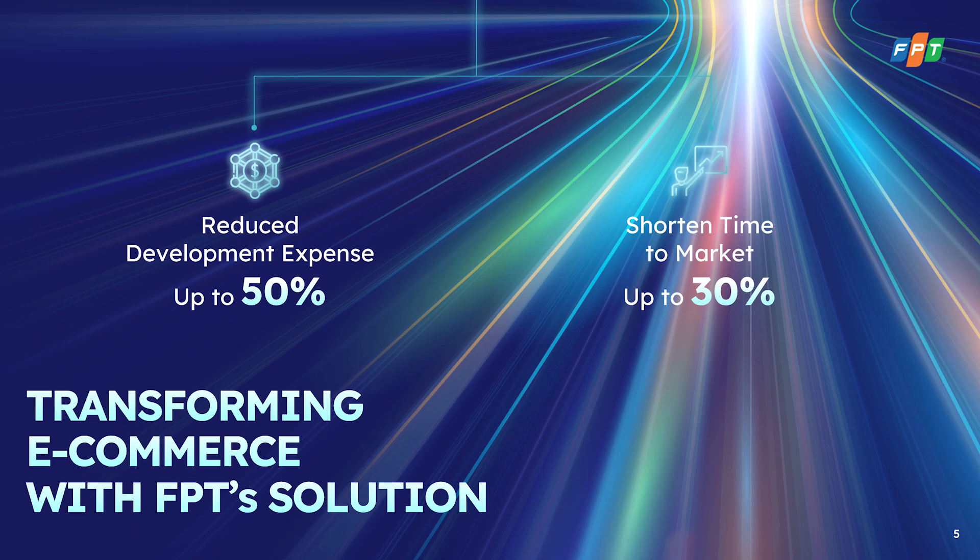We can let you go to market at least 30% faster. Ladies and gentlemen, it is my honour to introduce to you today, powered by Sitecore Order Cloud, FPT's very first e-commerce accelerator — Ony!